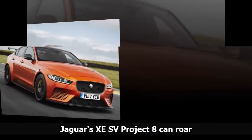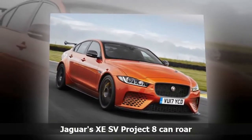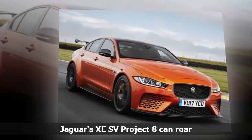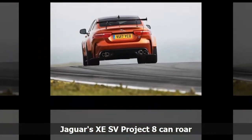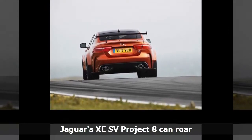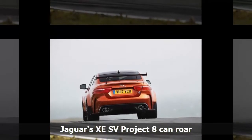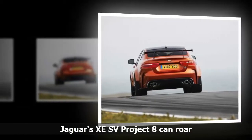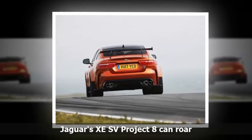Jaguar will offer two versions of the XE SV Project 8: a four-seater and a two-seat track pack that features racing seats and harnesses. Pricing in Europe will start at £149,995, or approximately NZ$264,620. Jaguar is offering a range of optional extras, including the ability to create a bespoke model with 10,000 custom colors to choose from. The XE SV Project 8 will make its public debut at the Goodwood Festival of Speed.